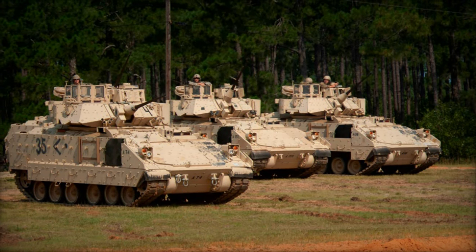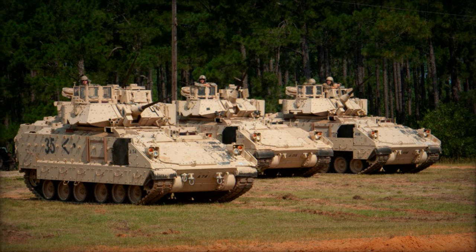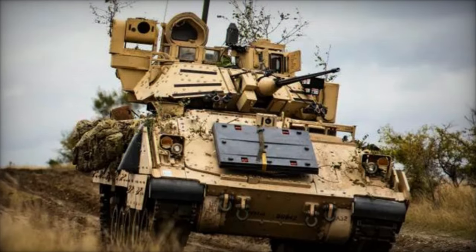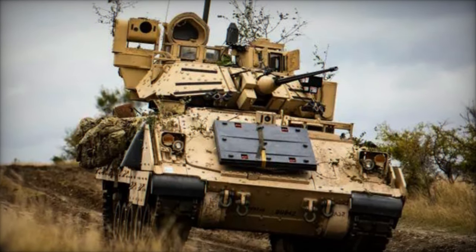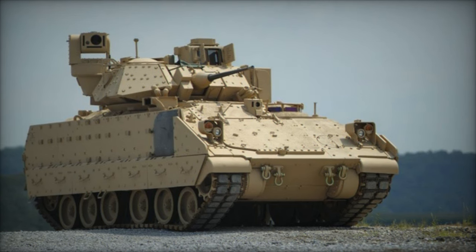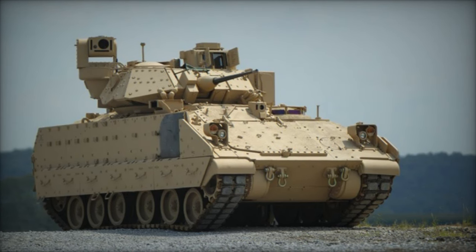Equipped with advanced sensors and radars, the Iron Fist continuously scans the surroundings for potential threats, launching counter-munitions with pinpoint precision to safeguard the vehicle and its crew. Complementing the Iron Fist APS is an array of enhancements aimed at bolstering the Bradley's offensive and defensive capabilities.